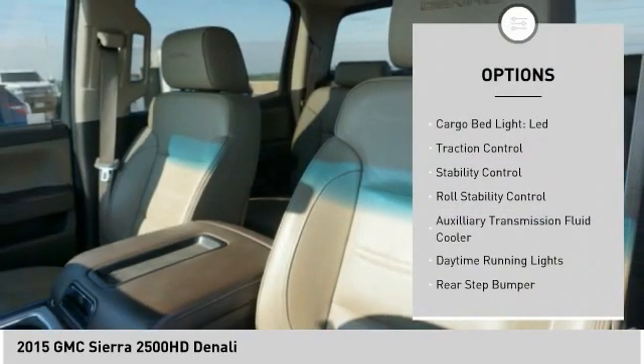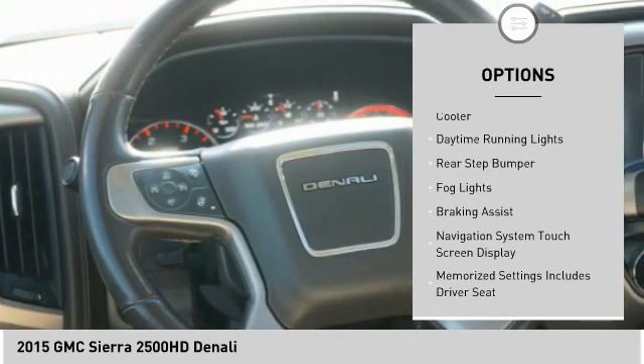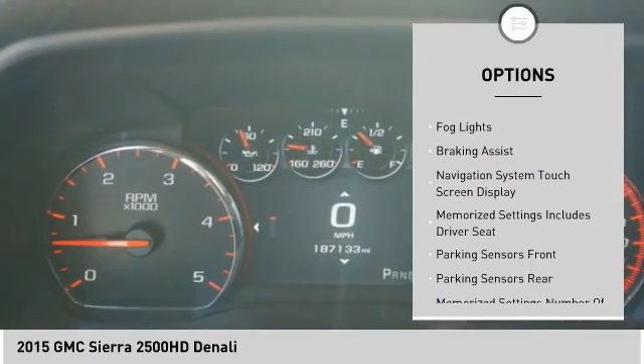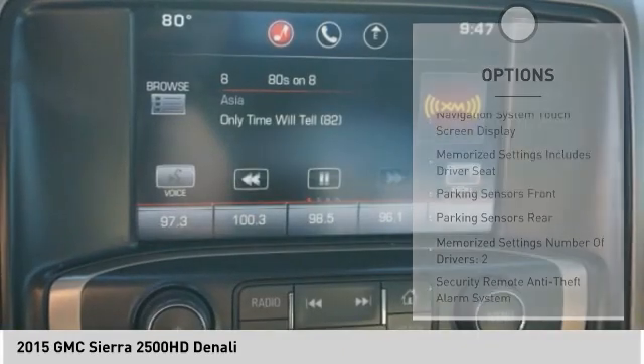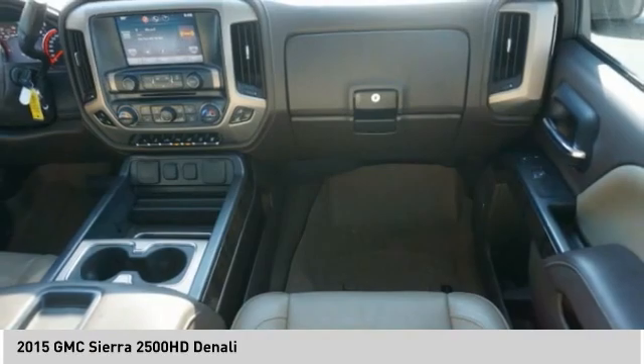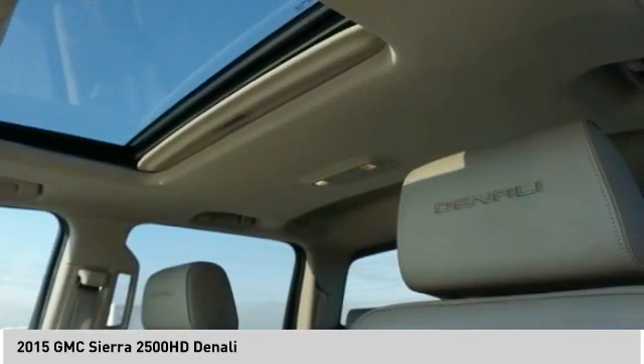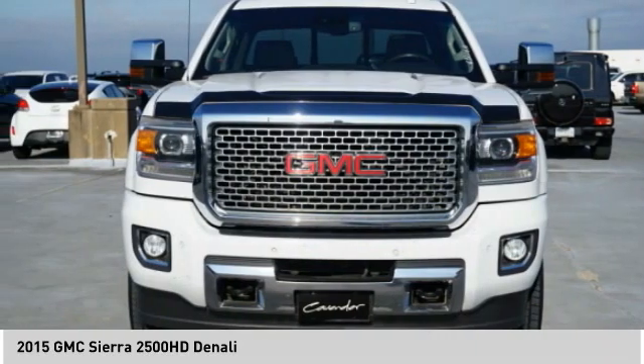Remote engine start, cargo bed light LED, traction control, stability control, roll stability control, auxiliary transmission fluid cooler, daytime running lights, rear step bumper, fog lights, braking assist. Searching for a dependable vehicle that looks great too? You found it, so stop in today.